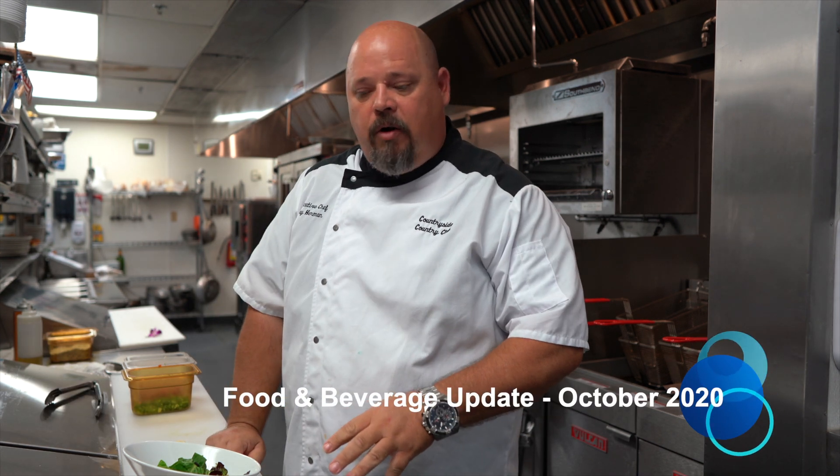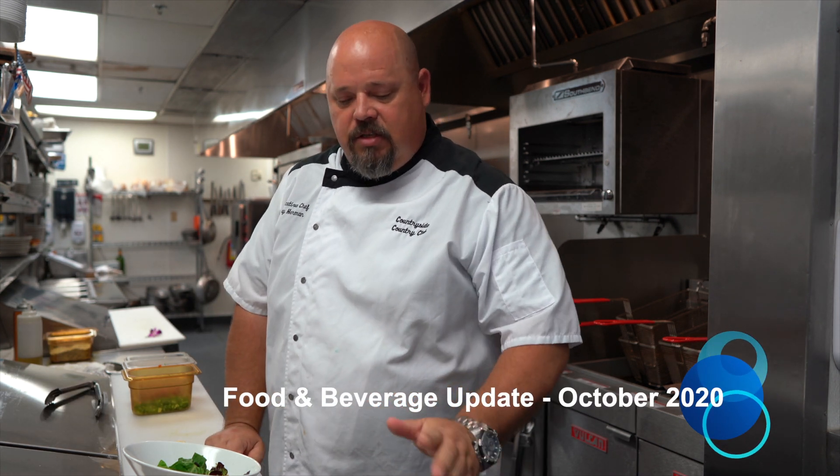Hey Countryside! I'm back with another new item off the menu that starts on the 19th of October. This one is the crispy calamari. It's in our appetizer section, on for dinner.